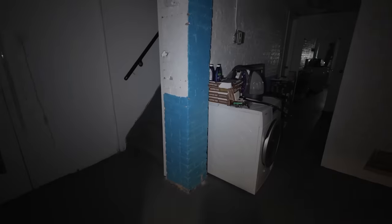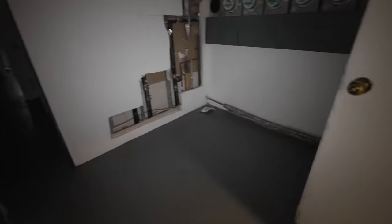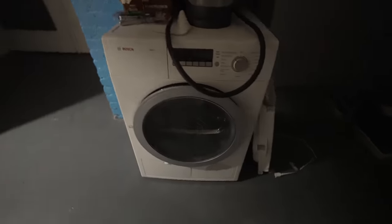I'm guessing this door leads into the building's basement. This is actually really clean. The laundry machine doesn't look like it's plugged in though.